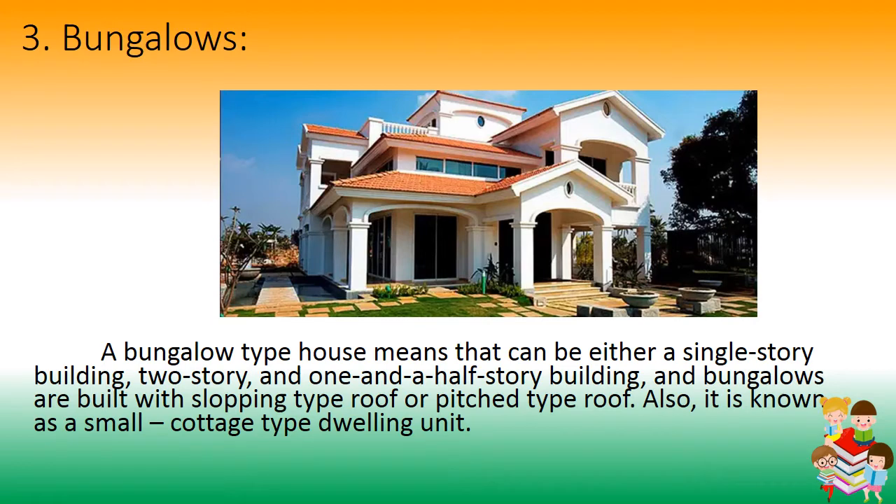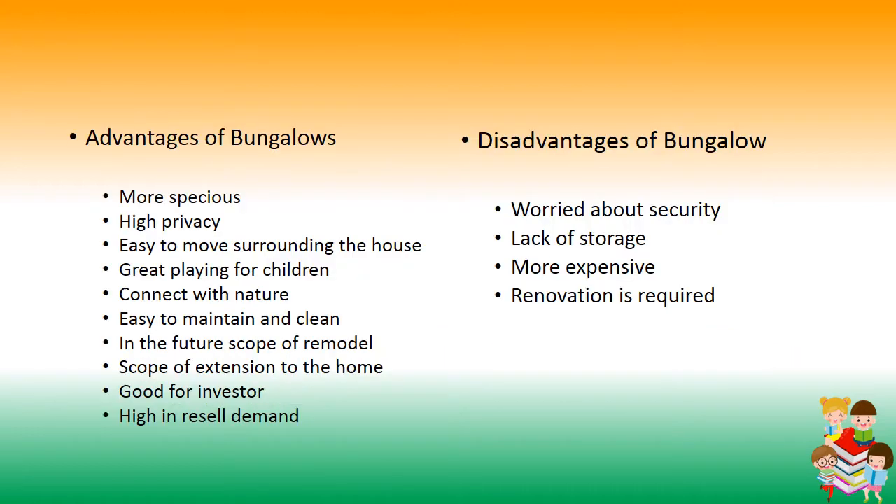Number 3: Bungalows. A bungalow can be either a single-storey, two-storey, or one-and-a-half-storey building, built with a sloping or pitched roof. It is also known as a small cottage-type dwelling unit. Advantages include: more spacious, high privacy, easy movement around the house, great play area for children, connection with nature, easy to maintain, scope for remodeling, scope for extension, good for investors, and high resale demand. Disadvantages include: security concerns, lack of storage, more expensive, and renovation required.